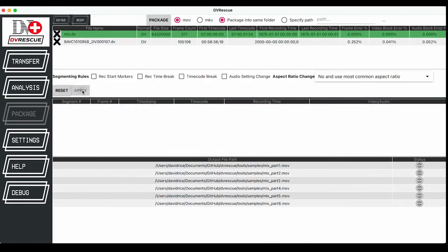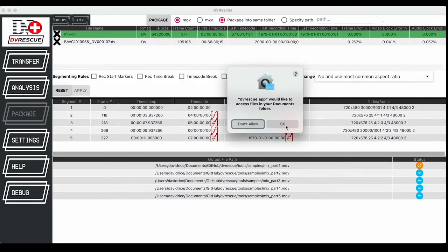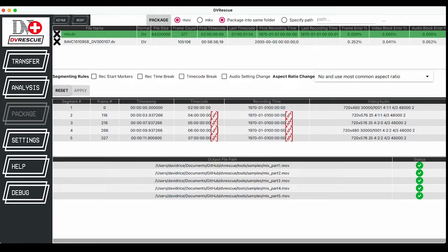DV Packager exists as a command line script that can be run with all the options and has also been recently integrated into the graphical user interface we're developing, so that you can take .dv files and package them into containers with the segmentation options you prefer.